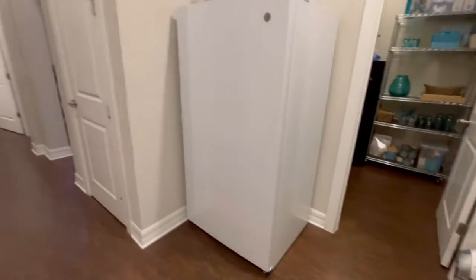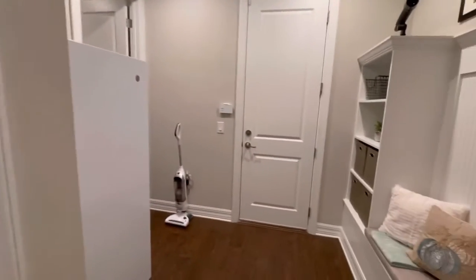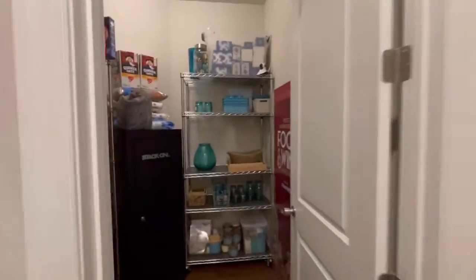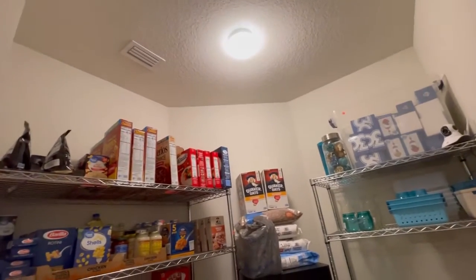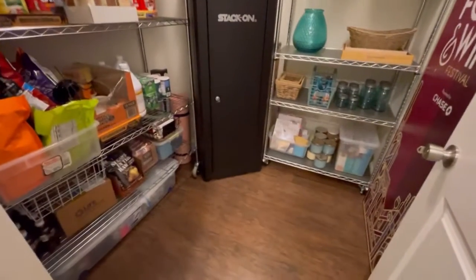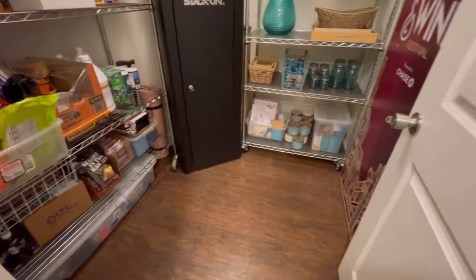Here's a freezer. This is another closet under the stairs. And this is a large closet here, which is fantastic — they have it as an additional pantry space.